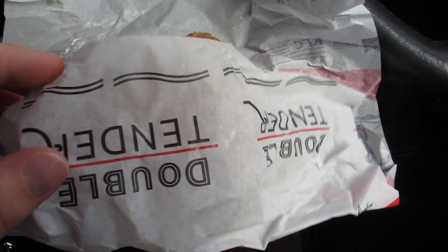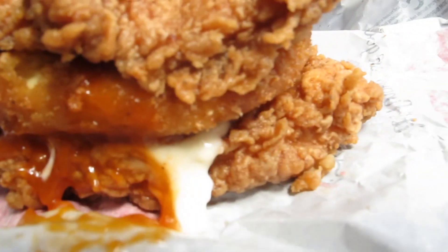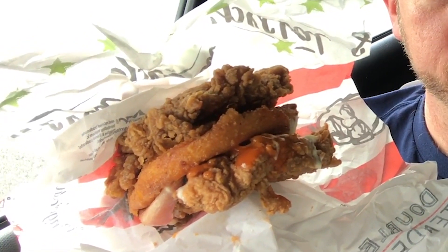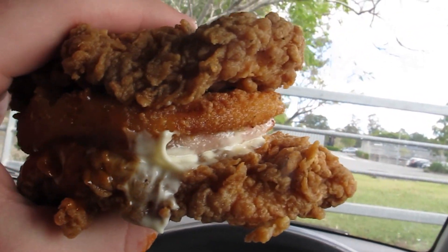Look at that — no bun. There is no bun on the Zinger Mozzarella Double. As you can see, it is two zinger patties with fried cheese in the middle, some mayonnaise, some sauce, and a rasher of bacon. Pretty exciting — not the most auspicious start to my healthy eating regime, but we'll see how it goes.